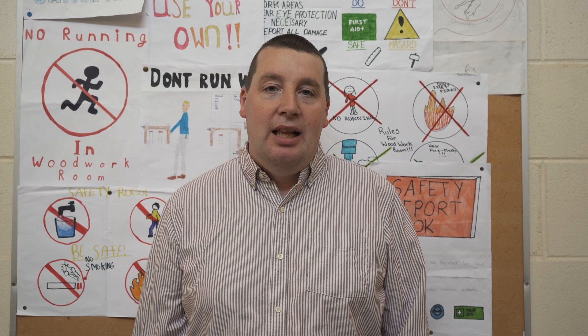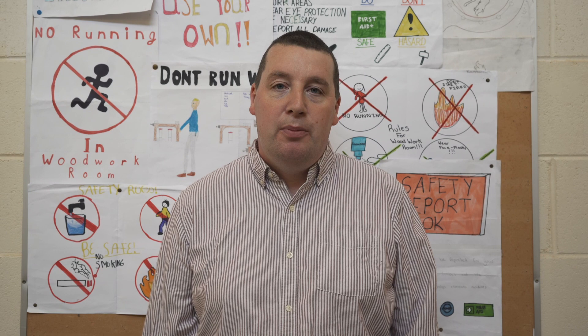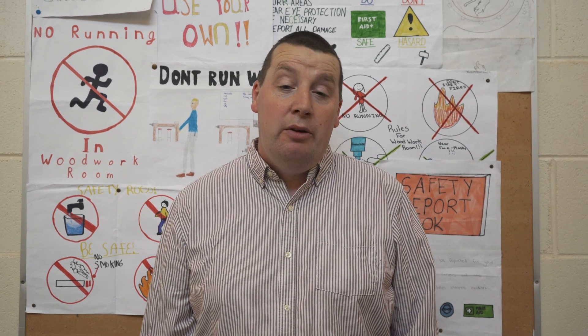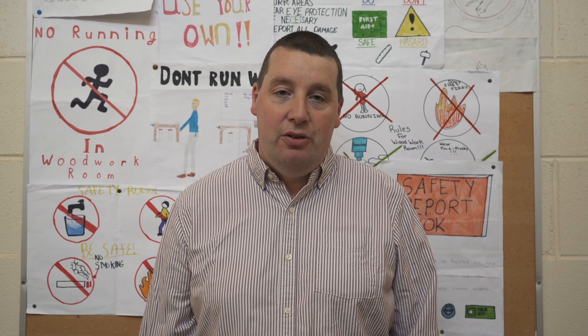How are you doing? Michael Hathman is my name. I'm one of the two woodwork teachers here at St. Joseph's College, Bursley. I will hopefully be your wood technology teacher next year if you choose to come to us.